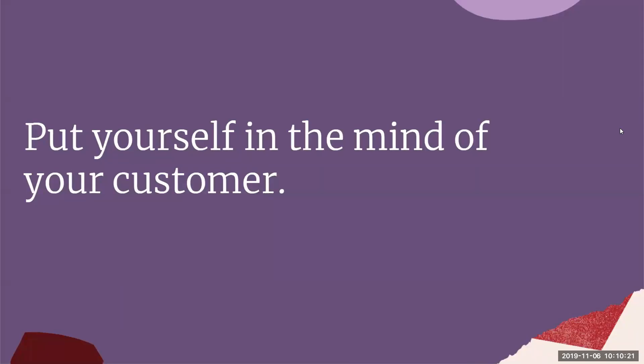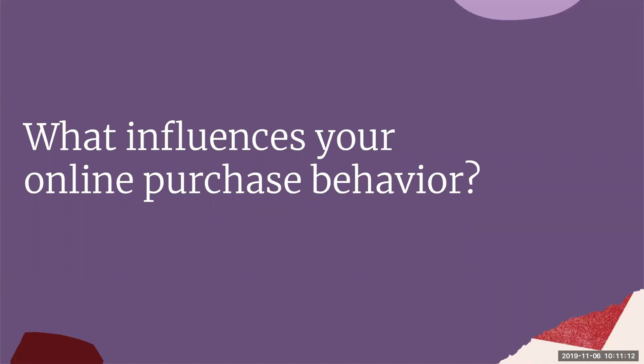Put yourself in the mind of your customer — that is the number one thing I want you to be doing during this presentation. Be aware of who they are, what they're looking for, and what words they're going to be using. That is the foundation of search: putting yourself in the mind of your customer and making sure you're using the right keywords, the right titles, and everything else to reach out to them.